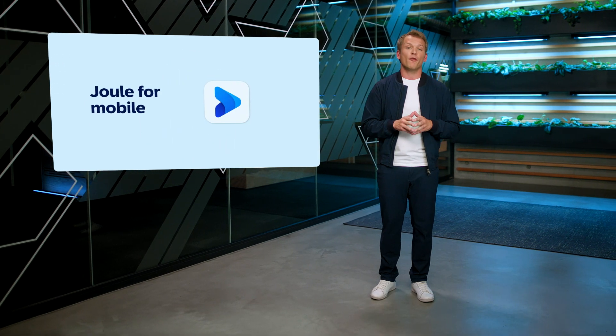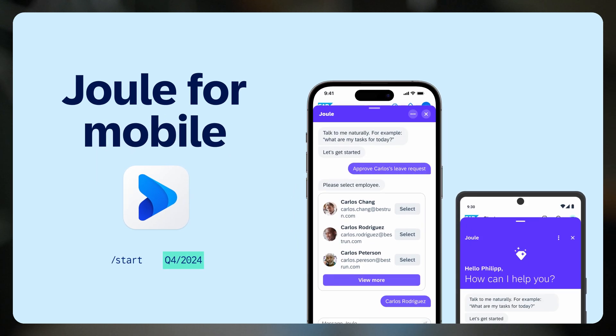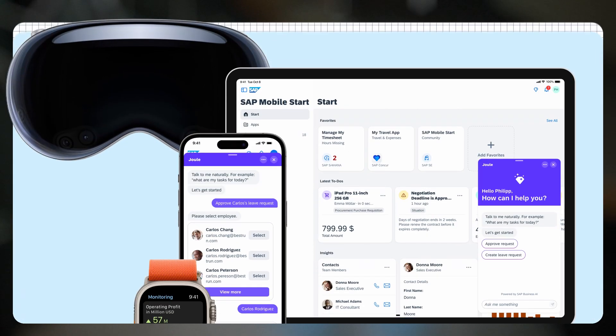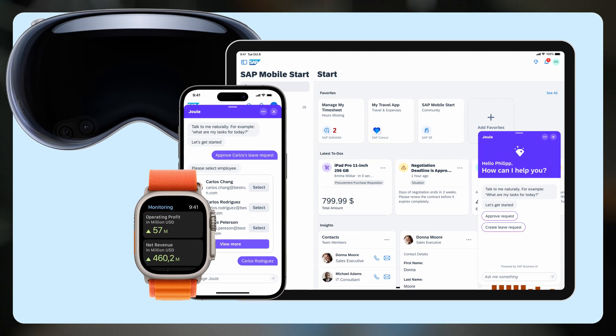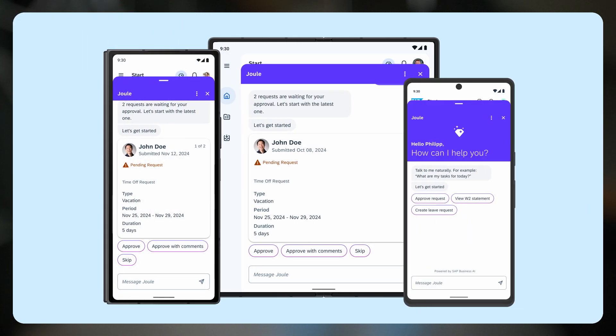Juul will be available for SAP Mobile Start customers in November this year. And more SAP Mobile applications like SAP SuccessFactors, SAP Concur, or SAP SalesPlot will natively support Juul early next year, with even more apps to follow. And we don't stop bringing this to phones only — the experience will be available across all mobile devices in the enterprise.